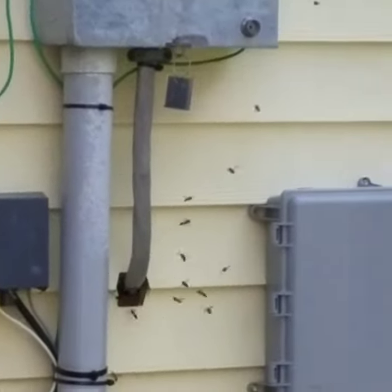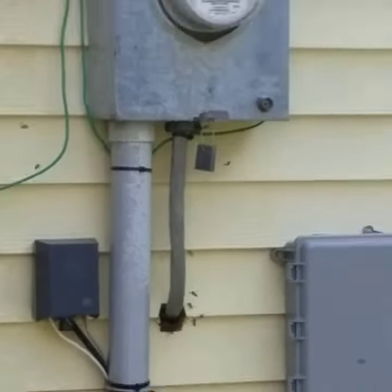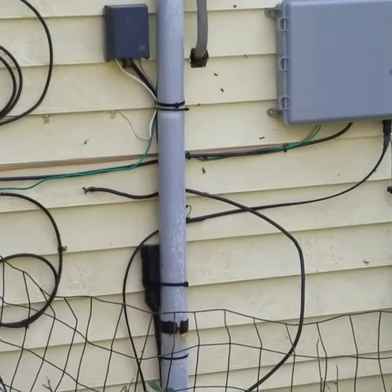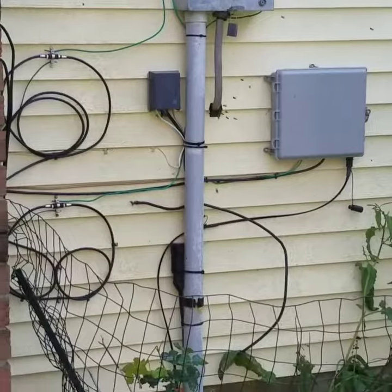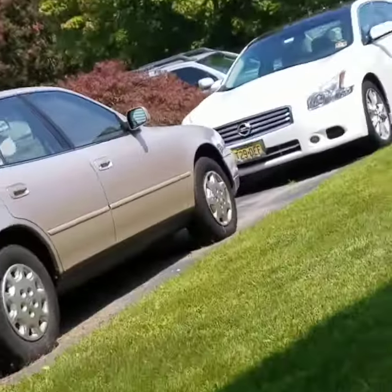It's coming right out of this cable box where the conduit's going in — that's nasty. I'm treating it and then they come out even stronger. I'm going to go.